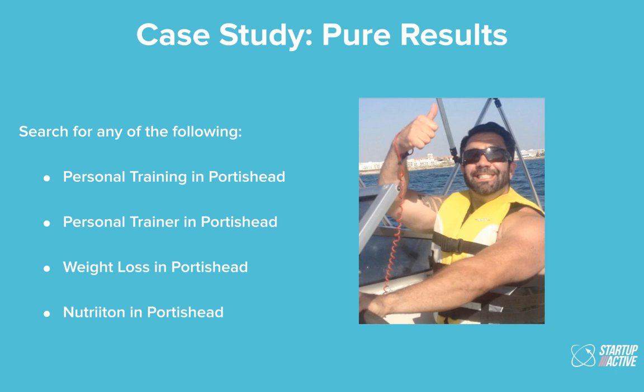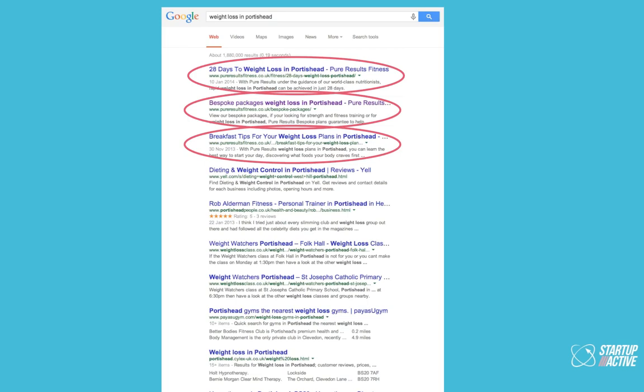Here's a case study of Dan Meredith in the UK at Pure Results. We've blogged for him every week since launch in January and done some off-site SEO recently. For 'weight loss in Portishead' — a very affluent town in the UK — we've managed to get him all top three results. Don't look at SEO as an unachievable goal. Google has put a lot of effort into making sure small business owners can rank just as easily as big companies like Weight Watchers if you apply yourself correctly.